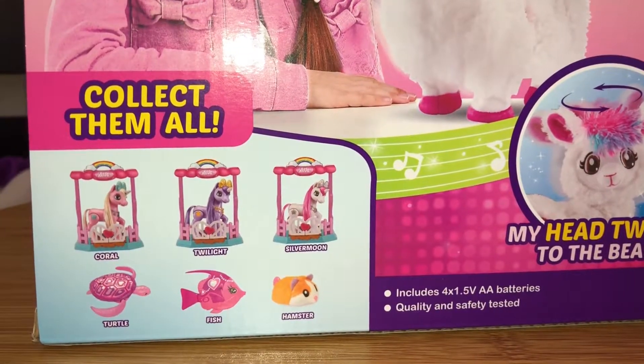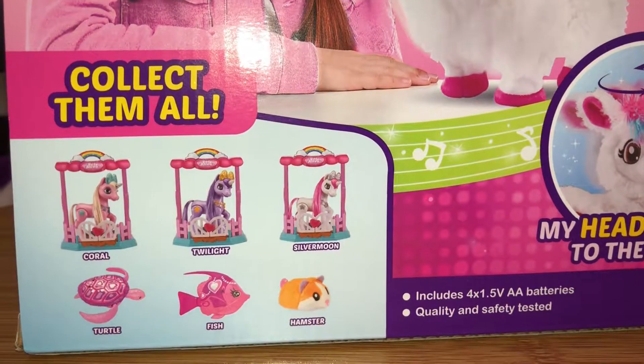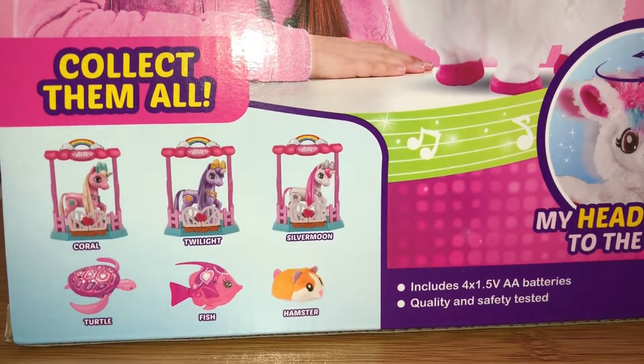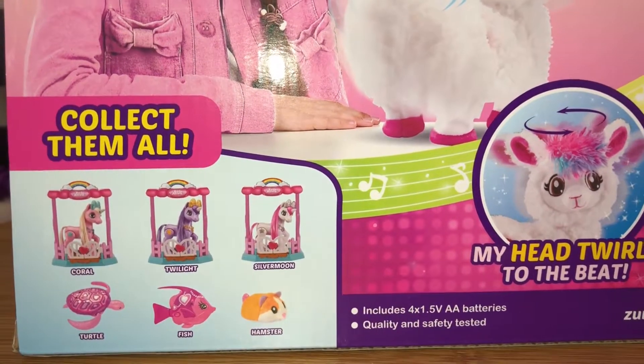At the back of the box, I'll show you the items to collect under Pets Alive: unicorn, toys, turtle, fish, and hamster. Oh, we got the hamster too — Zuru sent them to us as well.